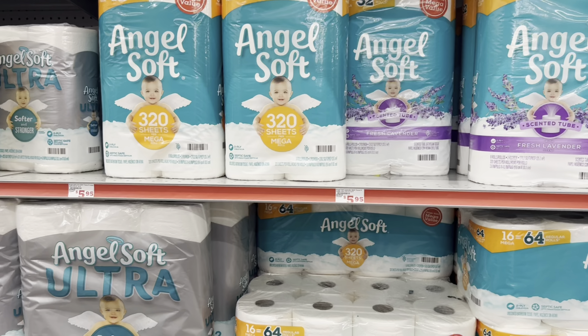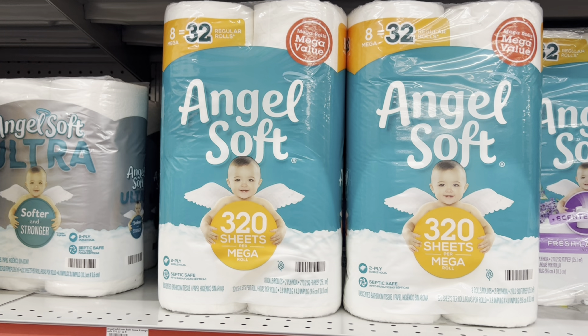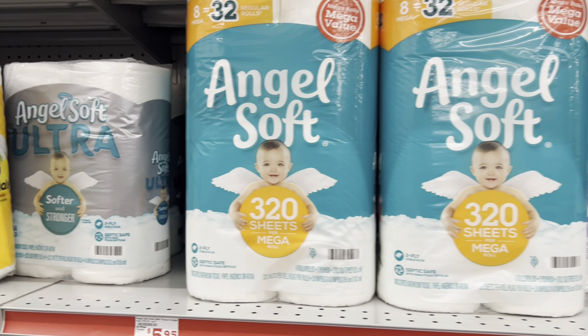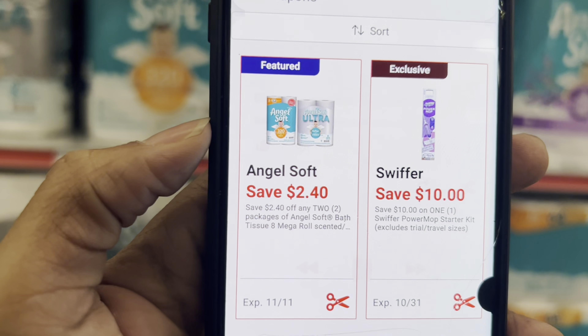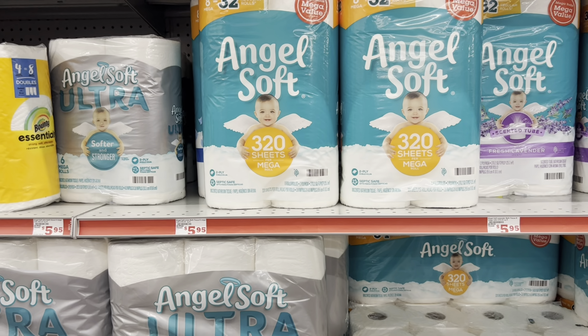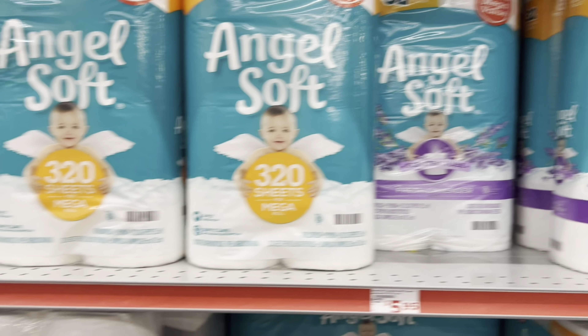When it comes to paper products, in my opinion, the Angel Soft is going to be the route to go. You want to grab the 8-equals-32. Make sure you have the right store selected because pricing will vary store by store, but they're $5.95. Or you could even grab the 6-roll Ultra Angel Soft also at $5.95. We got this $2.40 coupon, which is great — normally we only get about a dollar coupon. Or if you want the scented one, you can grab that too.